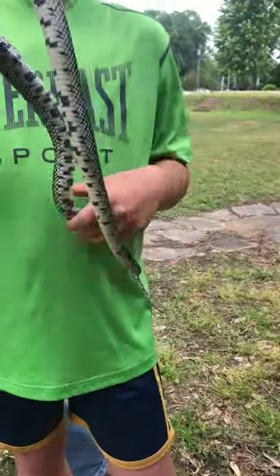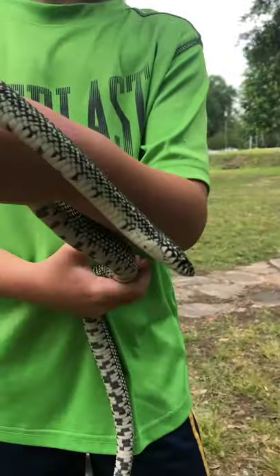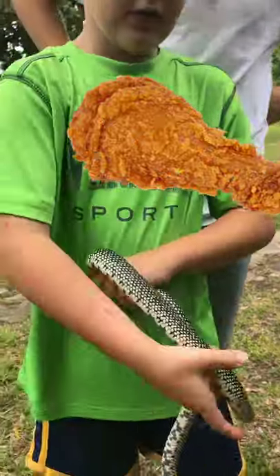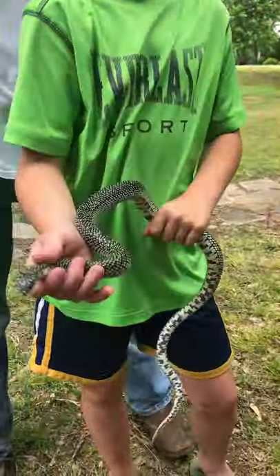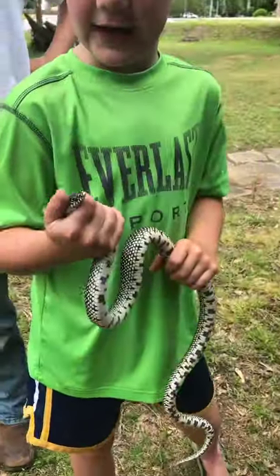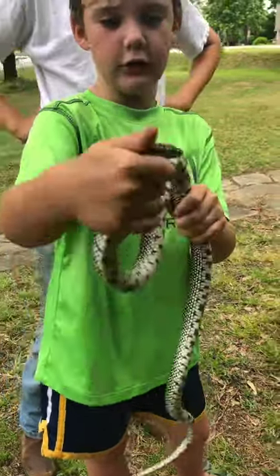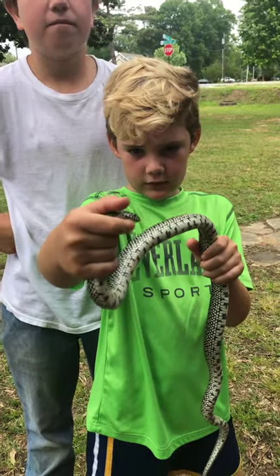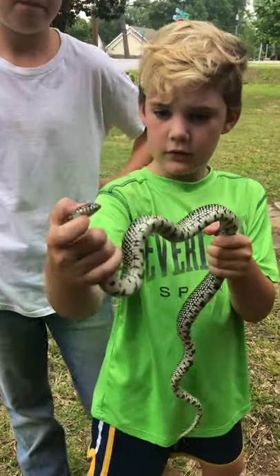It might have been one of the eggs, because their chickens lay eggs every single day and they lay a lot of them. You caught him over by the chickens? Yeah, so you think he's eating eggs from the chickens? Wow.